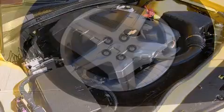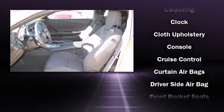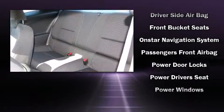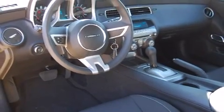Passenger security is always assured thanks to the various safety features such as dual front impact airbags, head curtain airbags, traction control, a panic alarm, OnStar, and four-wheel disc brakes with ABS. Brake Assist technology provides extra pressure when applying the brakes.